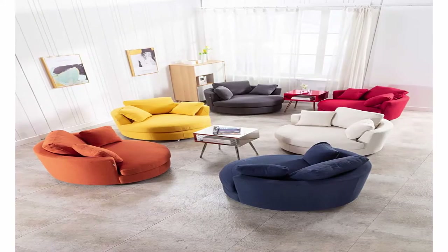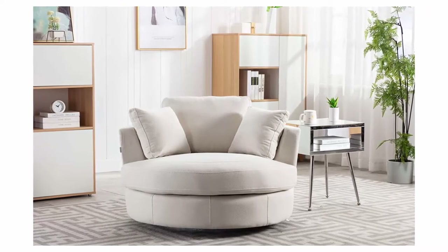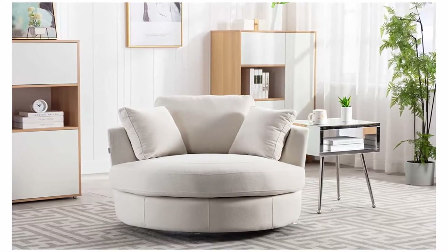Widely used — simple and beautiful, the modern classic design chair is very suitable for every environment, perfect for living room, bedroom, office, reception area, dorm, bedroom lounge or your personal theatre chair, providing much needed comfort.